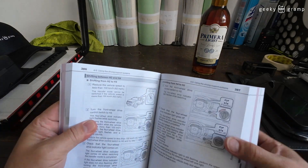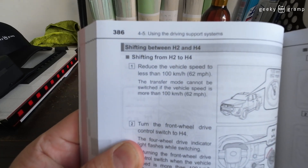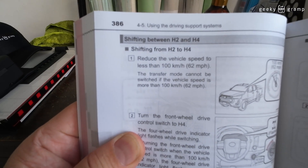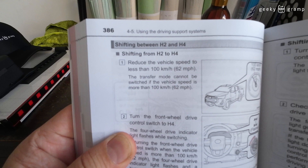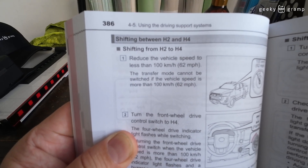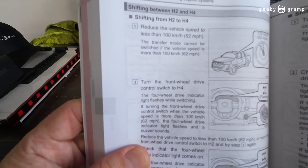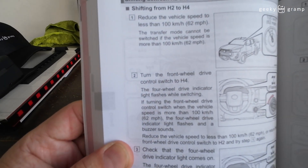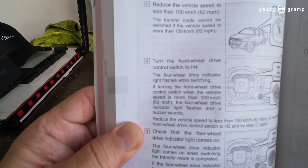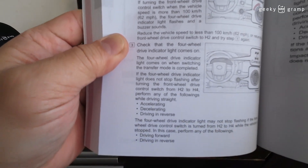Our main concern is shifting from H2 to H4. What's written here is: reduce the vehicle speed to less than 100 kilometers per hour or 62 miles per hour. The transfer mode cannot be switched if the vehicle is going more than 100 kilometers per hour. Then the instruction says to turn the four-wheel drive control to H4.